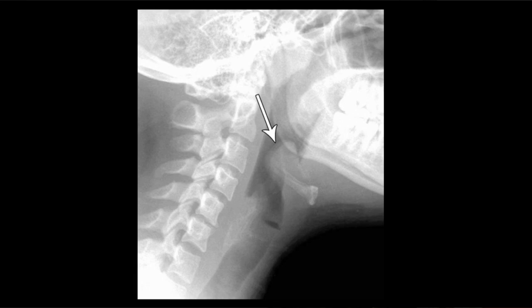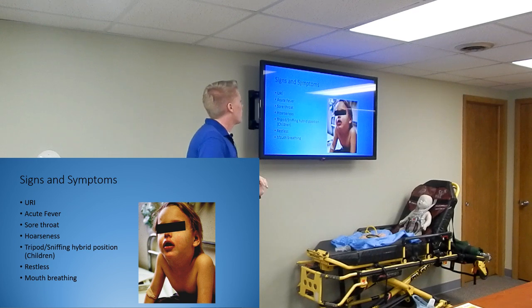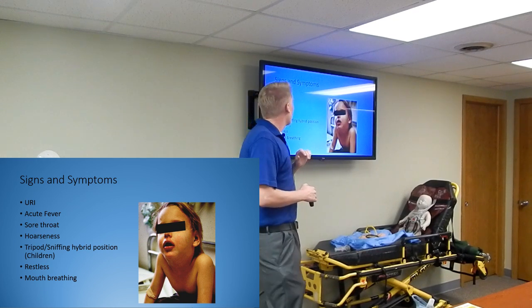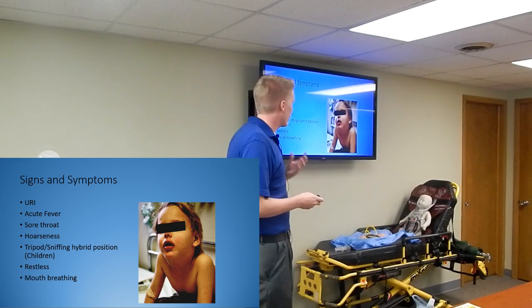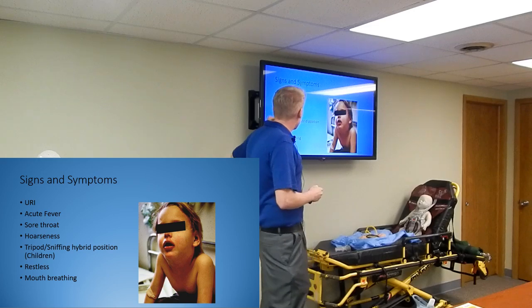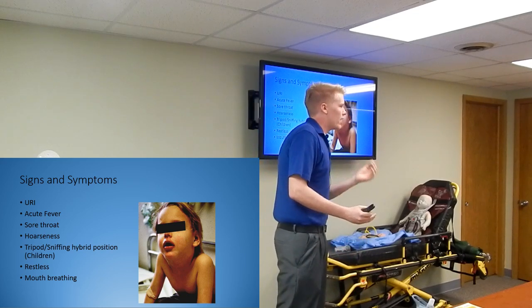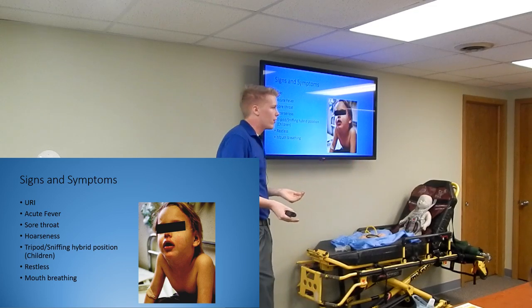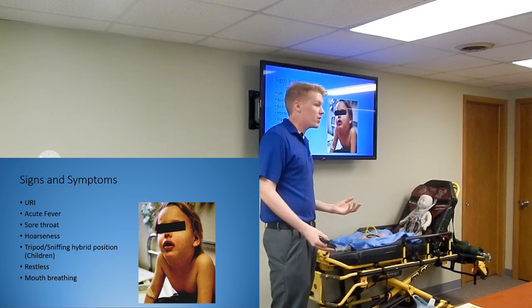This X-ray shows the epiglottis really swollen out. As mentioned earlier, it's called thumb sign because it kind of looks like a thumb - and as you can see, it's blocking off their airway. Signs and symptoms of epiglottitis: most of the time they'll have an upper respiratory infection along with it, an acute high fever coming on fast, a sore throat, hoarseness. A lot of times they'll be in a tripod-sniffing hybrid position - children do this because the epiglottis kind of moves out of the way and anatomically opens up their airway. Keep them in this position if it's making breathing easier.